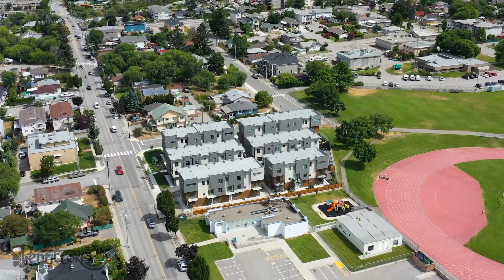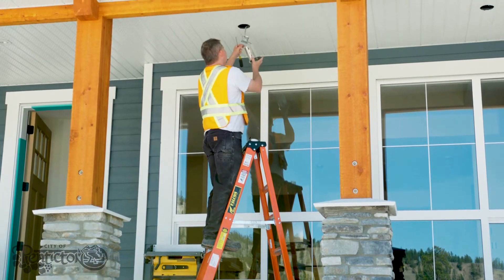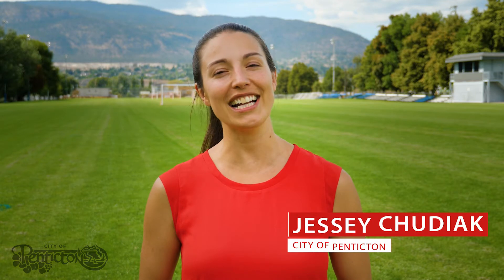From better air quality to reduced mold, moisture, and costs across Canada, energy efficient technologies improve the homes and buildings we construct. Hey Penticton, I'm Jessi Hudiak here with the City, and today we're discussing the BC Energy Step Code.